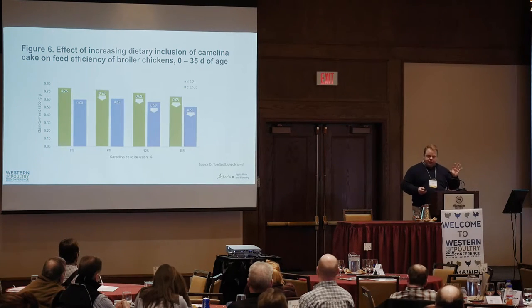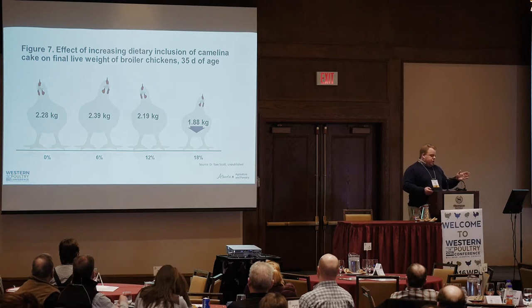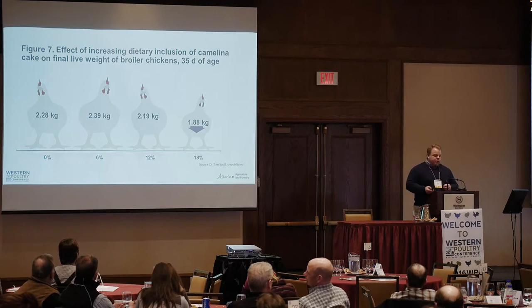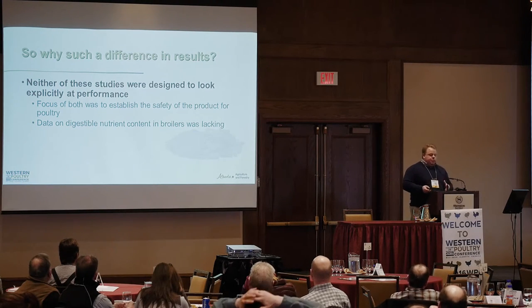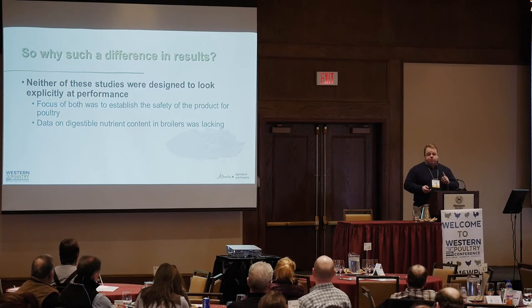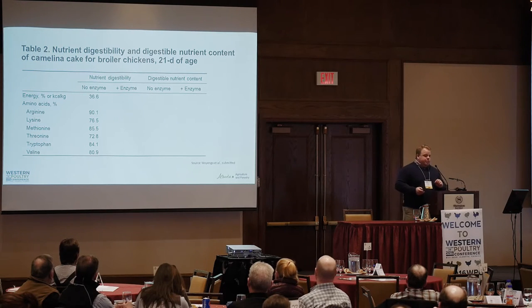Feed efficiency suffered as soon as you went over 12%, which kind of explains the rationale behind the CFIA approval for 12% — it was actually dictated by the way the experiment was set up. At day 35 there was no statistical difference between birds up to 12%, but at 18% they had very small birds. The big difference had to do with the way they processed their feed and also the approach taken to formulating the diets, compared to the experiment we did a few years earlier. At the time these experiments were done, we didn't have any information on nutrient digestibility in camelina.